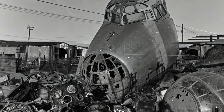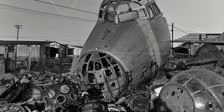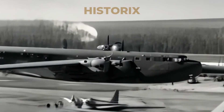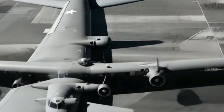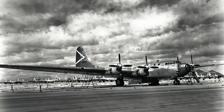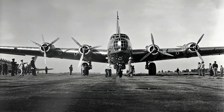Although the Douglas XB-19 never fought in battles, its role as a technological pioneer was undeniable. By testing the limits of what was possible, it directly influenced the bombers that would shape history. The Gentle Giant may no longer fly, but its legacy still echoes through aviation history.